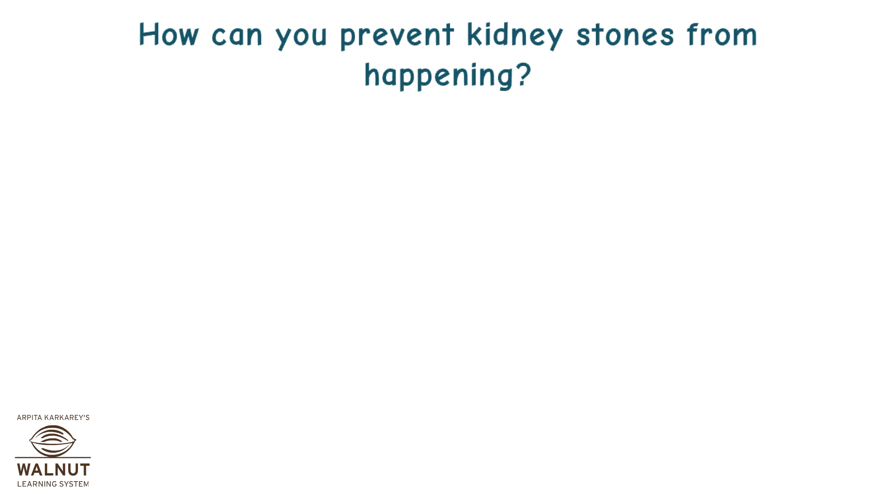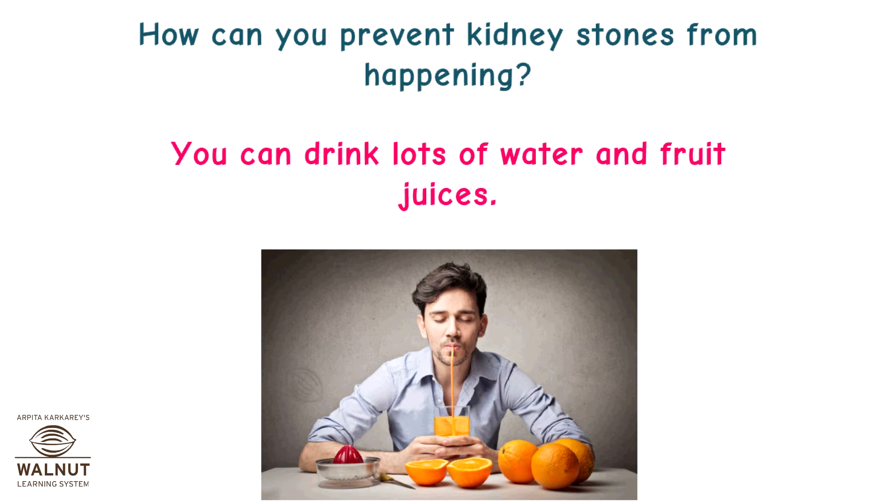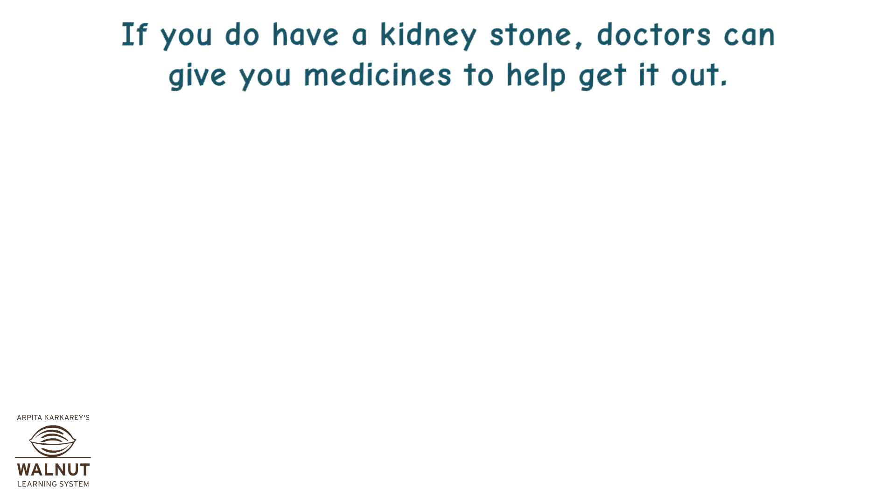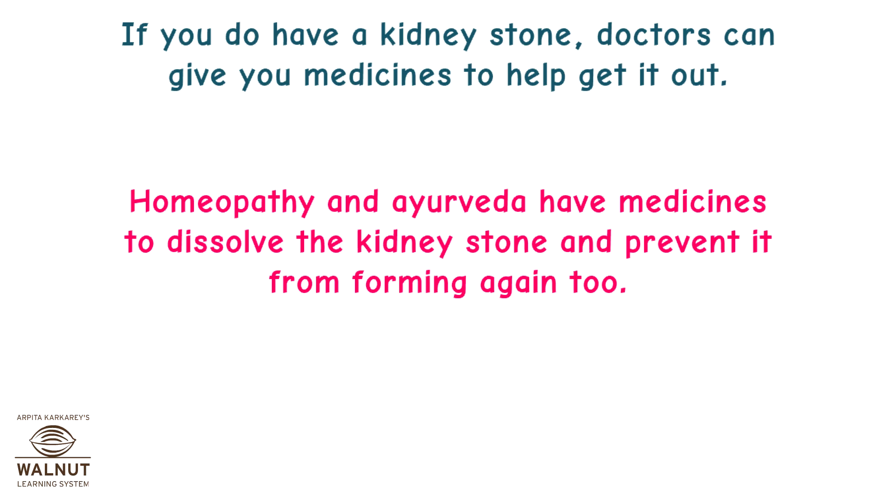How can you prevent kidney stones from happening? You can drink lots of water and fruit juices. You have to avoid foods that have calcium oxalate, like colocasia, spinach, tomatoes, etc. If you do have a kidney stone, doctors can give you medicines to help get it out. Homeopathy and Ayurveda also have medicines to dissolve the kidney stone and prevent it from forming again.